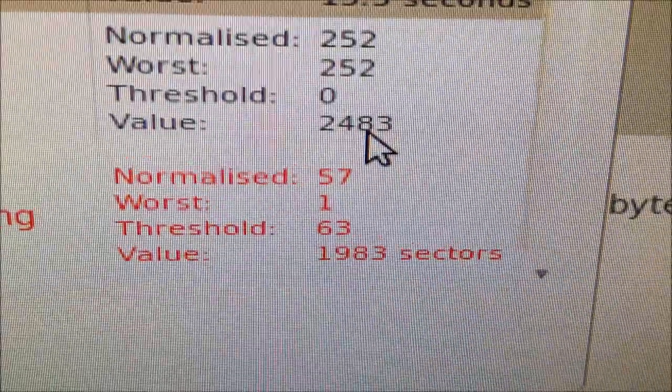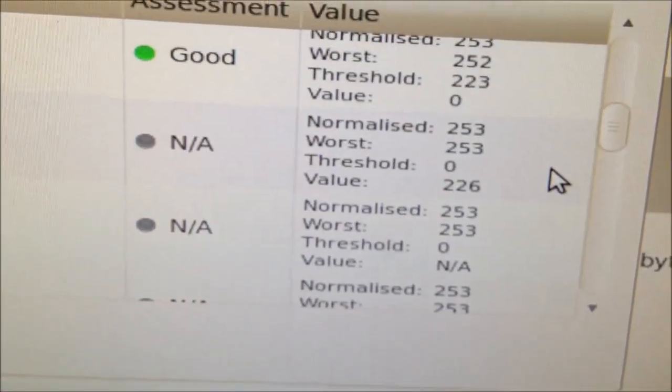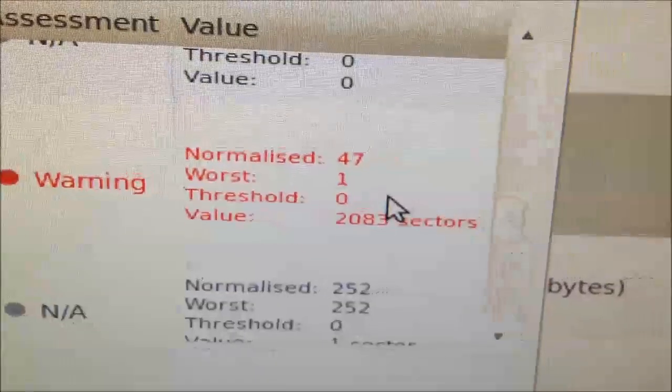Let's take a look. The reallocated sector count is 1983 — yay, 1983 — and the current pending sector count is 2083.